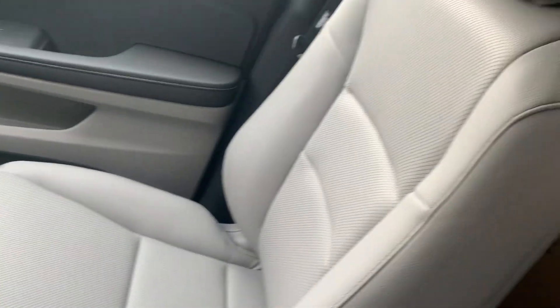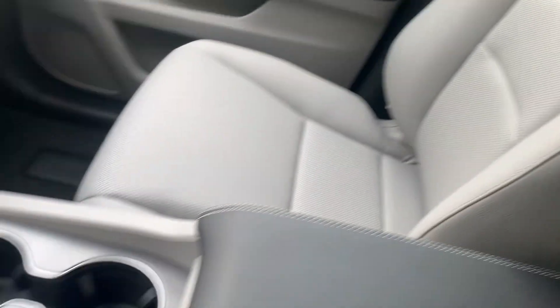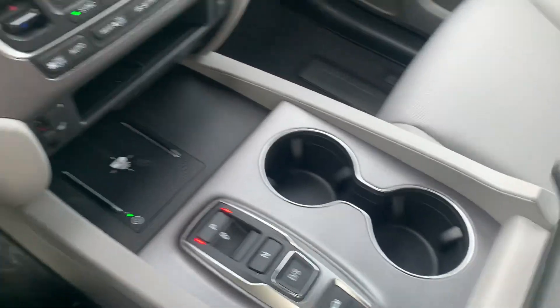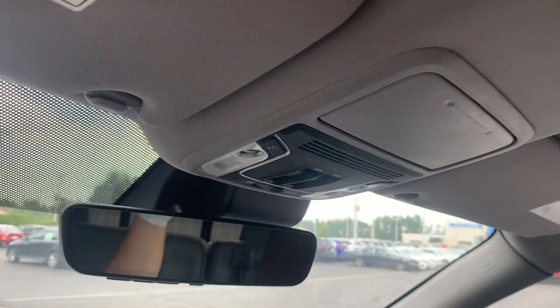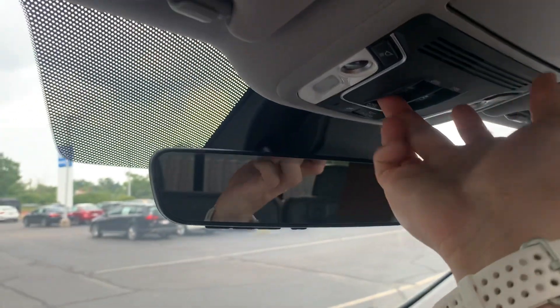You do have your leather seats here. Plenty of storage space in this center console. You do have a sunglasses holder and a one-touch moonroof.